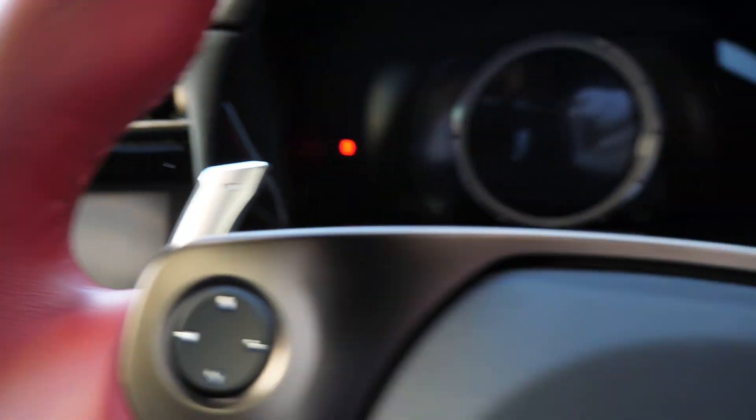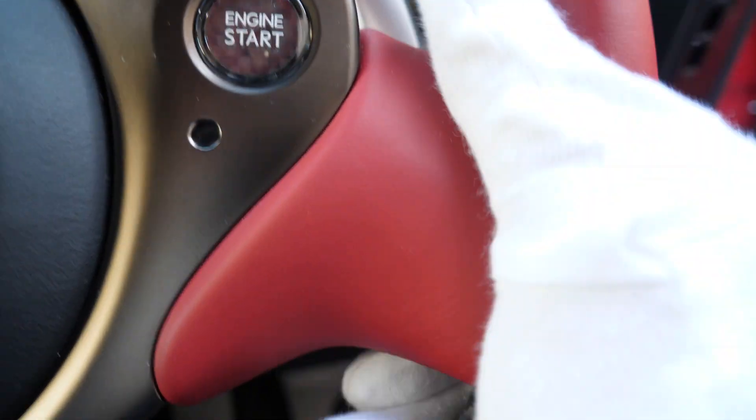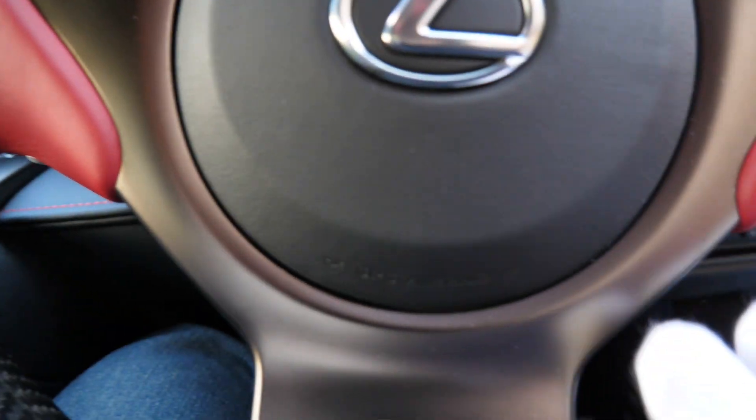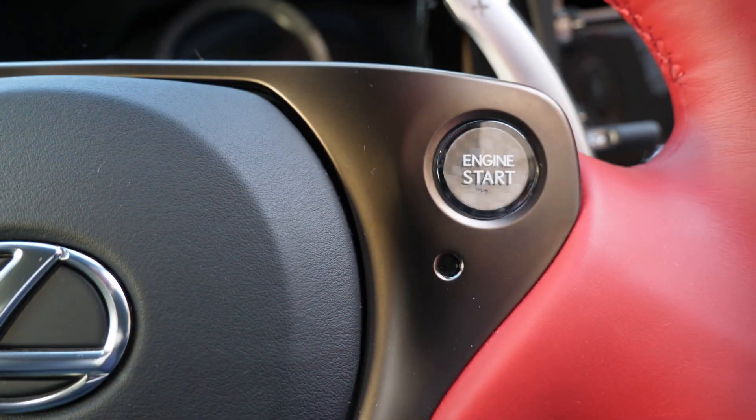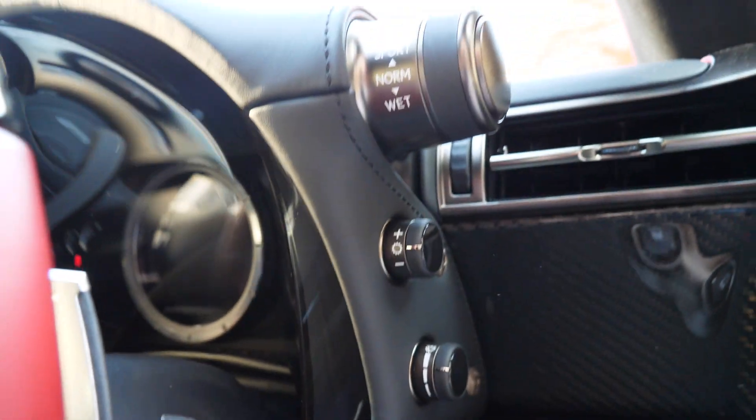Everything has a really solid feel. This isn't my first LFA — I've definitely been around a couple of them here at JDM Expo. The electronics are really cool; the digital system is quite intuitive.